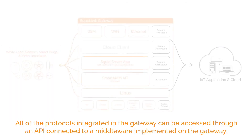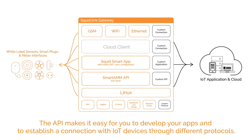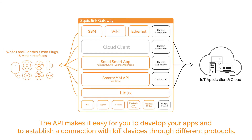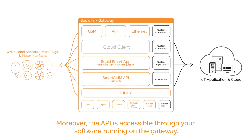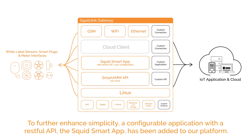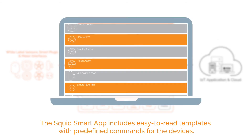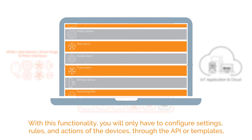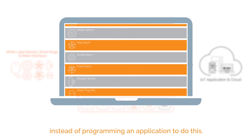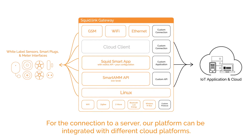Simplicity. All of the protocols integrated in the Gateway can be accessed through an API connected to a middleware implemented on the Gateway. The API makes it easy for you to develop your apps and to establish a connection with IoT devices through different protocols. Moreover, the API is accessible through your software running on the Gateway. To further enhance simplicity, a configurable application with a RESTful API, the Squid Smart App, has been added to our platform. The Squid Smart App includes easy-to-read templates with predefined commands for the devices. With this functionality, you will only have to configure settings, rules, and actions of the devices through the API or templates, instead of programming an application to do this. For the connection to a server, our platform can be integrated with different cloud platforms.